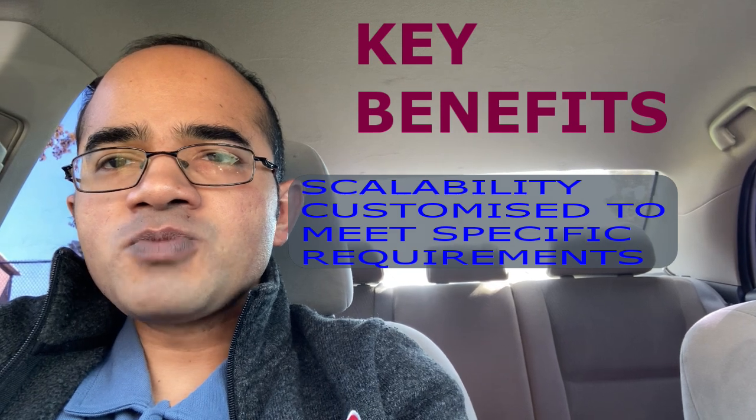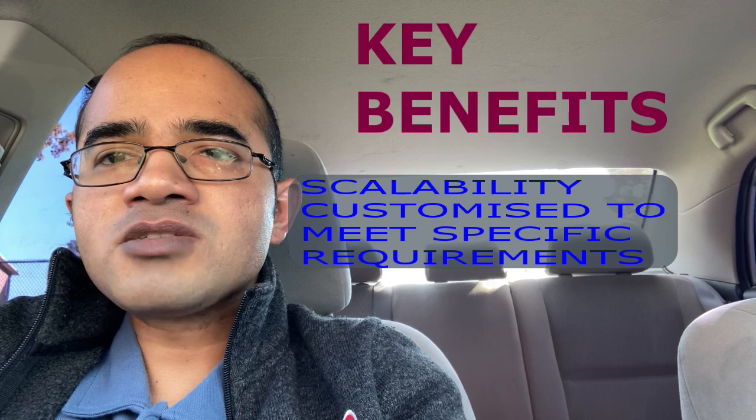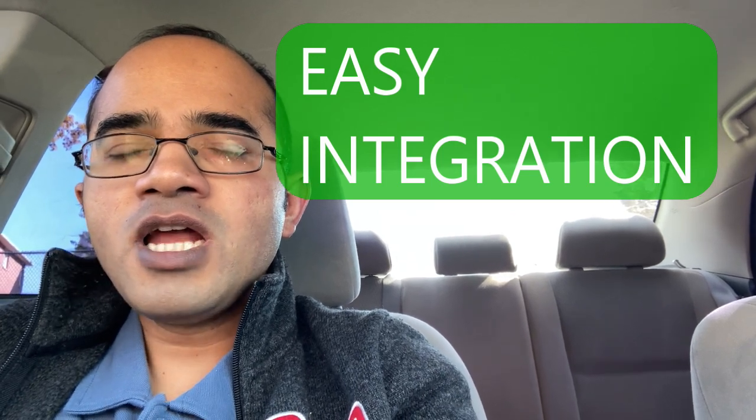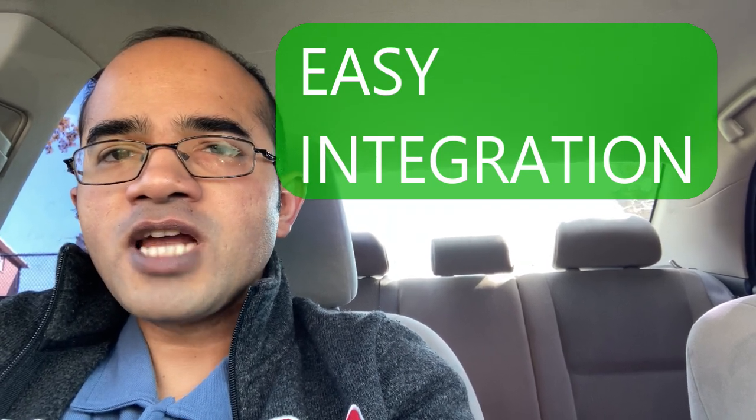One of the key benefits of Experion is its scalability, which means that it can be customized to meet specific requirements. Experion also provides easy integration with other Honeywell products including the Control Edge PLC, which helps to enhance its functionality.